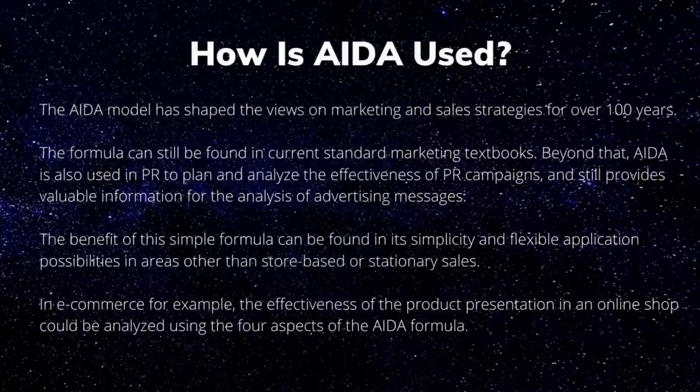The AIDA model has shaped the views on marketing and sales strategies for over 100 years and can still be found in current standard marketing textbooks. AIDA is also used in PR to plan and analyze the effectiveness of PR campaigns. The benefit of this simple formula is found in its simplicity and flexible application — in e-commerce, for example, the effectiveness of product presentation in an online shop could be analyzed using the four aspects of the AIDA formula.